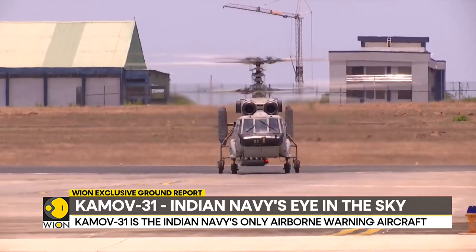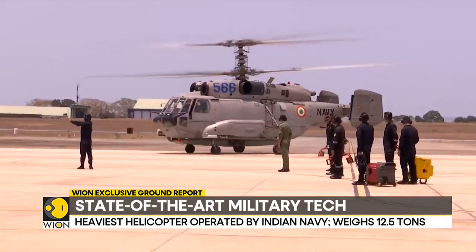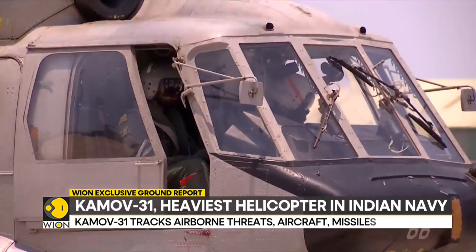The Kamov-31 is unlike most other helicopters you've seen. It is unique in many ways — it is among the few operational helicopters in the world with the rotors placed one atop another.